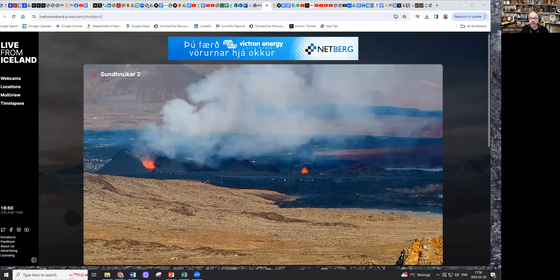Hello. Just a quick note about the Sundhnúkur eruption and how it's doing right now. Let me share my screen. So the eruption is, of course, still going on, but it's actually dwindling a bit.